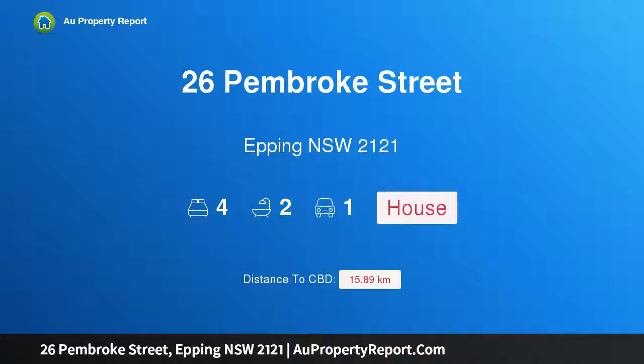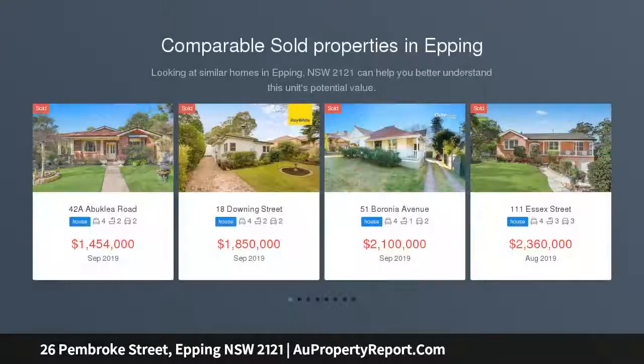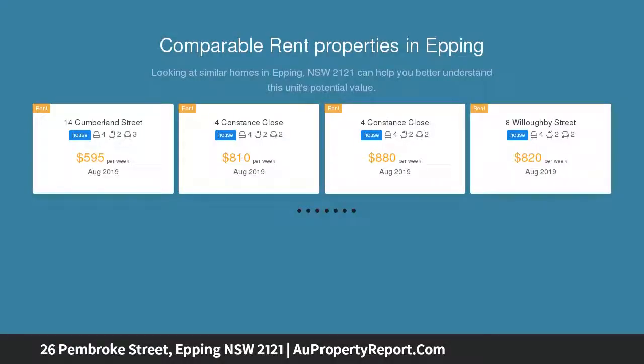I am glad to introduce property 26 Pembroke Street, Epping, New South Wales 2121. Premium location, zoned R4 high density. This appealing boutique four bedroom home is situated minutes walk to Epping Station. This principally full brick home features four double bedrooms.